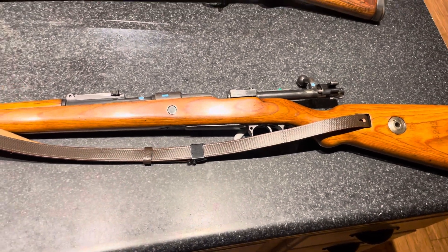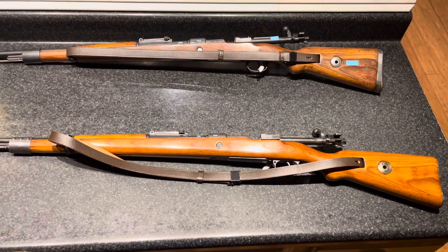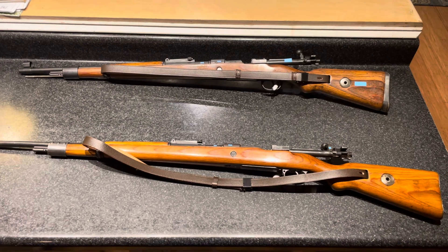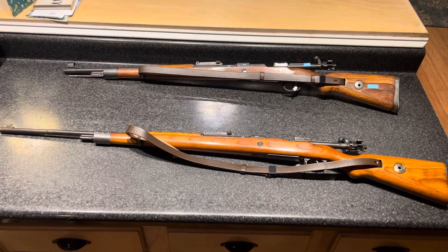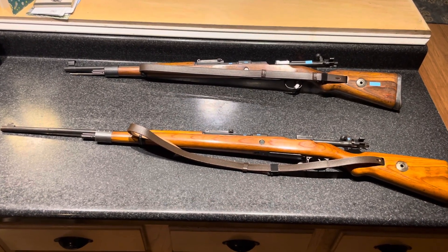That is a Gewehr 98. My K98 is 83 years old this year and my Gewehr 98 is 110 years old this year. Just goes to show you, they don't make them like they used to.